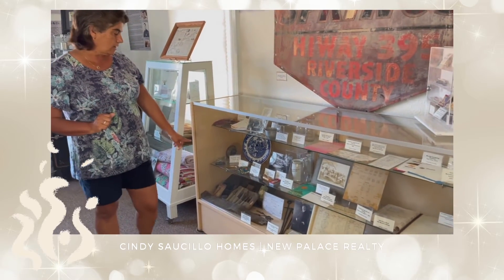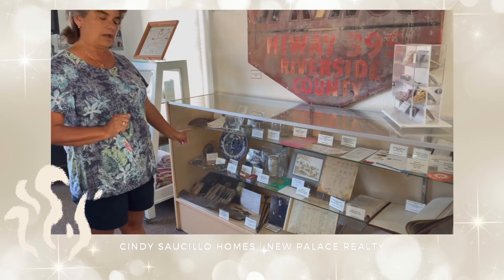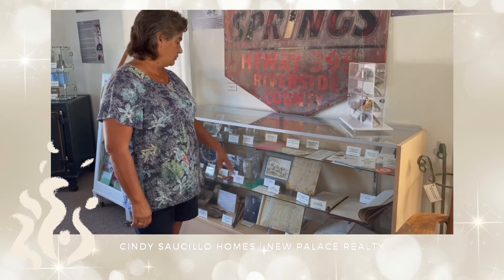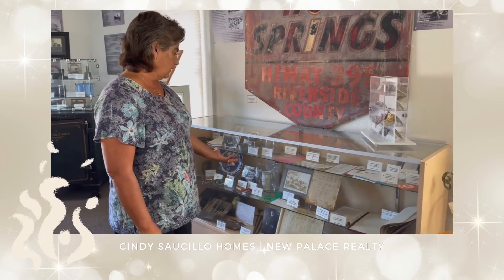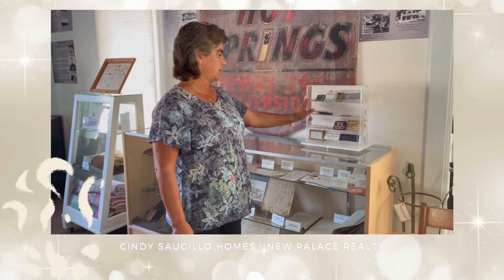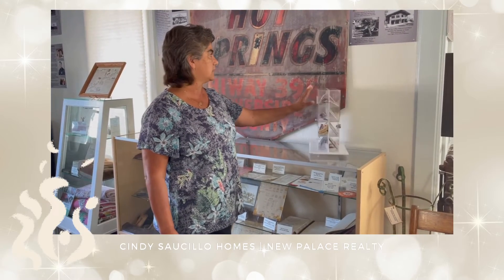They also had a barber there and a well-known five-star restaurant. We have ledgers, we have photos, and we also have small memorabilia of what they would hand out — map boxes and things like that.